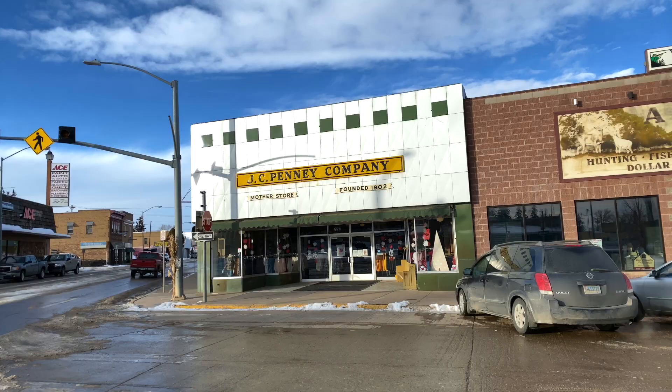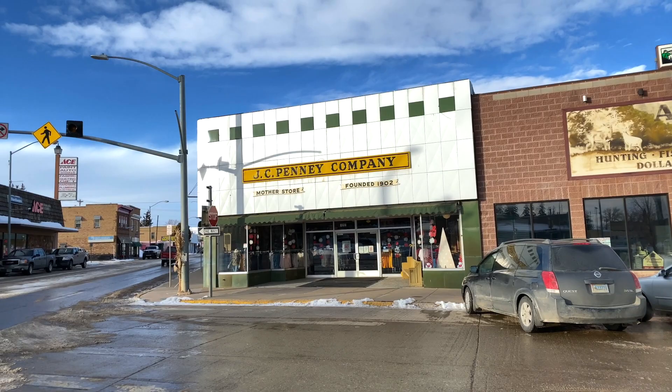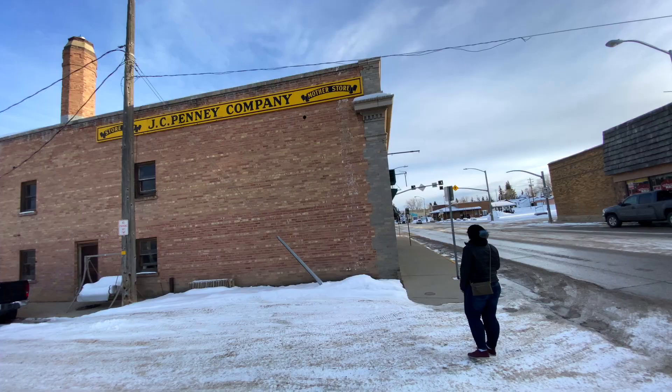Hey guys, what's up? Today we're in Kemmerer, Wyoming, and we are at the original JC Penney — the OG flagship mother store, founded in 1902. I love department store and shopping history almost as much as I like fast food store number ones. Number one, baby. All right, let's go inside and check it out.